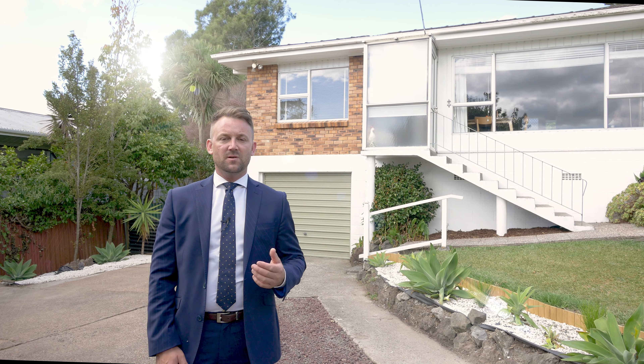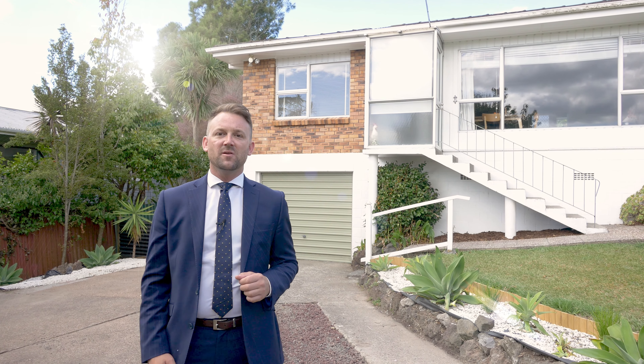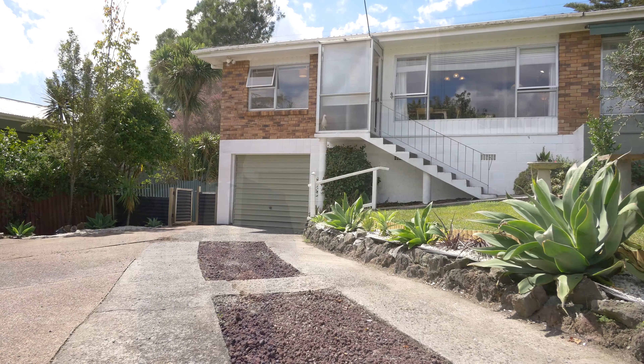For retirees, downsizers, first home buyers, this really is an exciting proposition here. We're on the border of Newland and Titirangi at 1/5 Havelle Avenue.